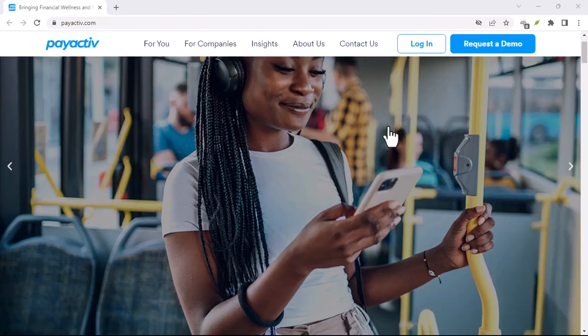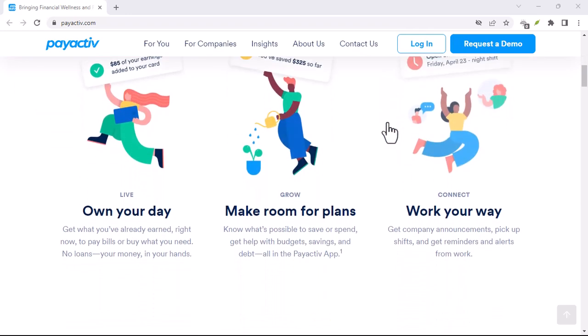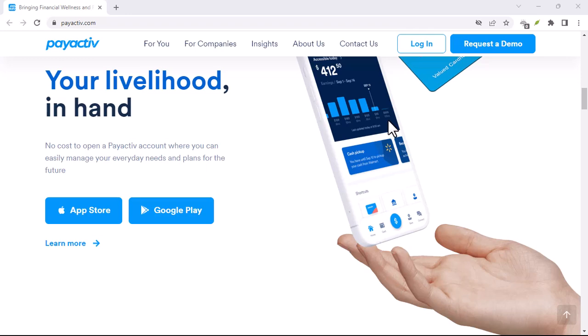So you're done with PayActive? Let's close that account. Ever feel like you're signed up for a million services? Yeah, us too. Maybe PayActive was a great fit at first, but now it's just collecting digital dust. But how do you ditch it without getting stuck in a customer service maze?